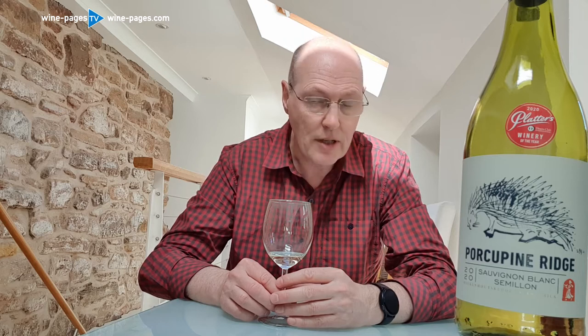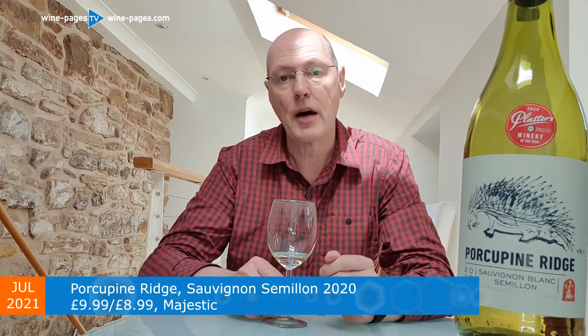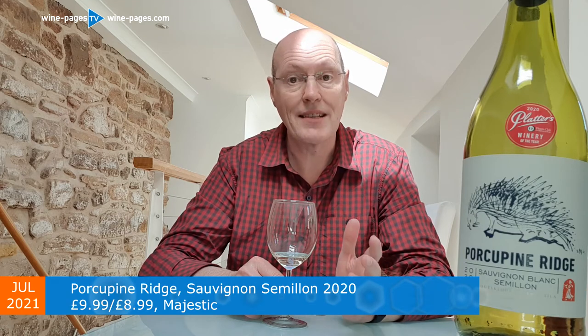It's a while since I tasted one, but this sample of their 2020 Sauvignon Blanc Sémillon landed on my desk and I thought it was a really nice little wine worth recommending. It's £9.99 in Majestic, and when part of one of their mixed six offers, that price drops to £8.99.